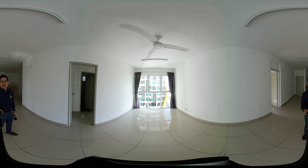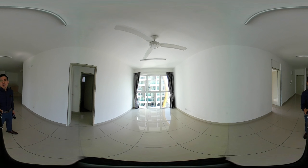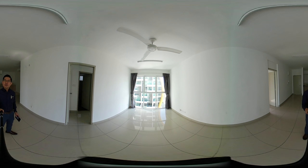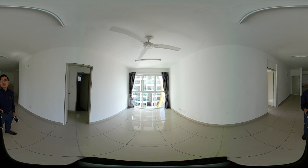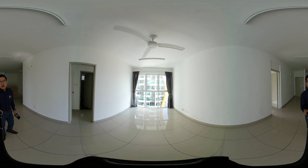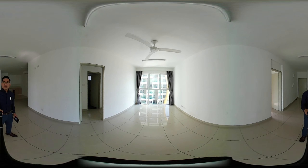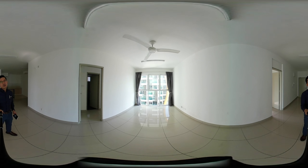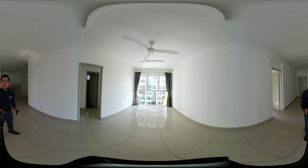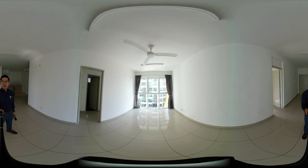Hi, good day to you. My name is Jason Lowe from Assure Properties. Today, I would like to show you a very special unit at Pacific Plains Condominium Aradamansara. I say it is special because it has 4 rooms and 3 baths, and among the 4 rooms, 2 of the rooms have attached baths.